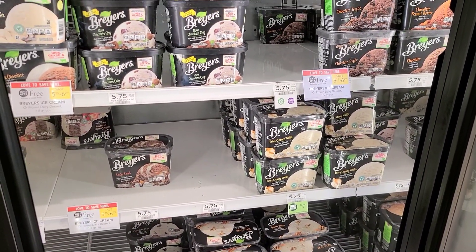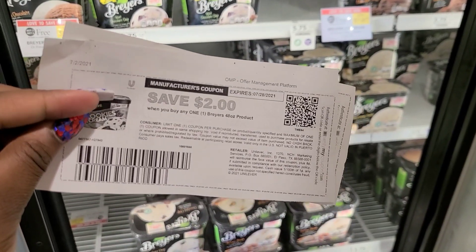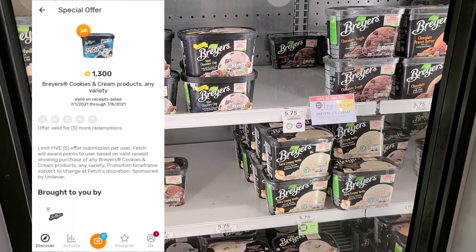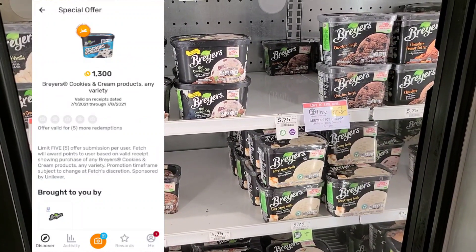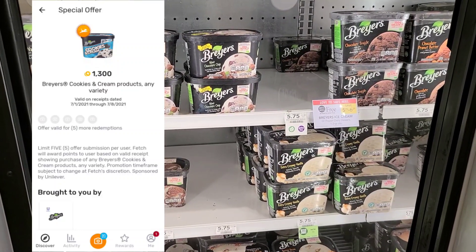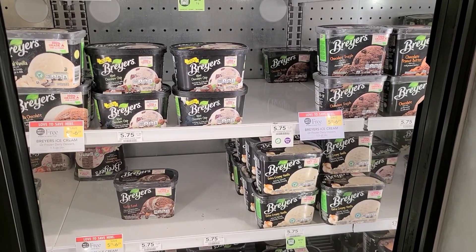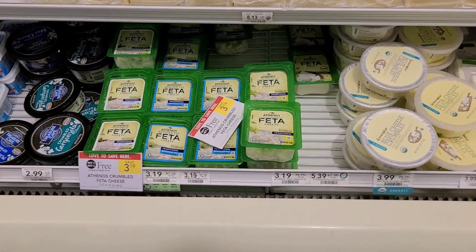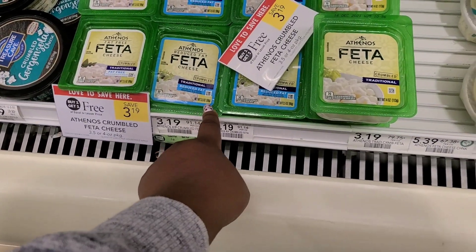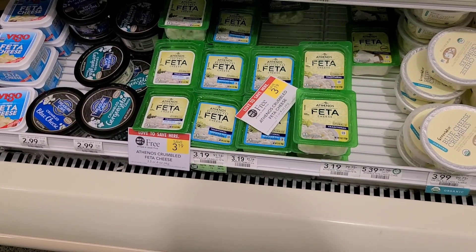Breyers Ice Cream is buy one, get one free this week, priced at $5.75. I'm going to use a $2 off one printable coupon from a Breyers email — I was only able to print it once — and a $1 off any one Breyers product for the other. On Fetch, I have 1,300 bonus points (about $1.30) for cookies and cream, so I'm going to try it and see if it attaches. My final out-of-pocket cost is $0.34 for two containers. The last item here is the Athenos Feta Cheese — buy one, get one free at $3.19 — make sure you pick up the 4-ounce package. Submit to Ibotta for $1.25 back on each, making the final cost just $0.69 for two.